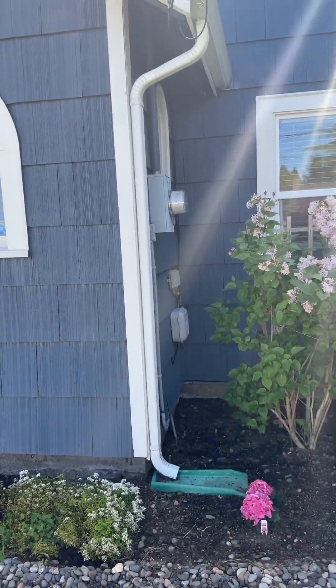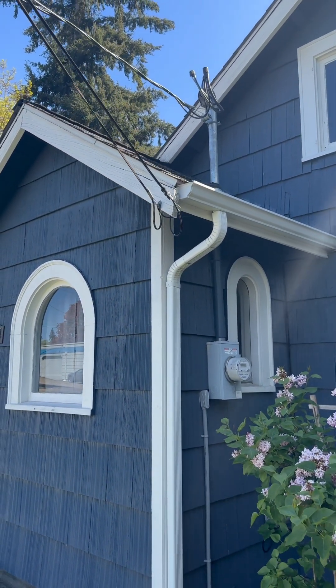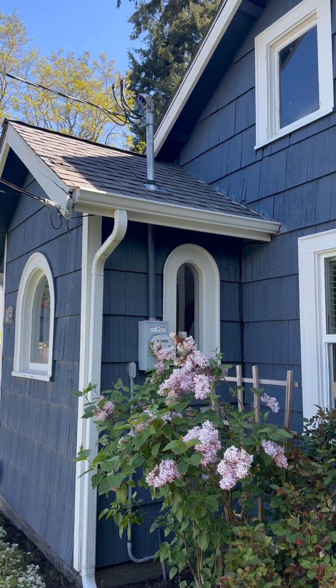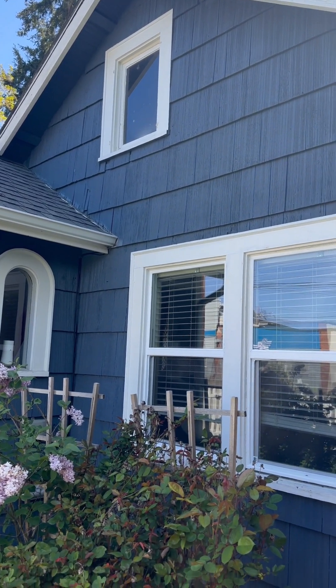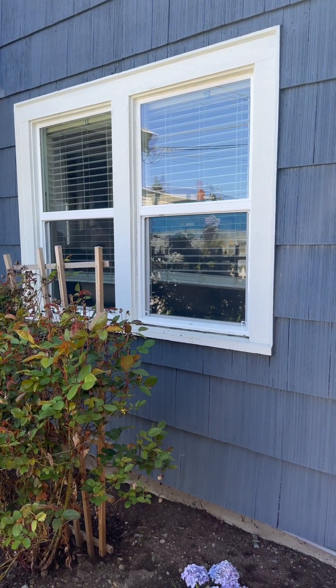Same here. We got above-ground electricity, which is fine and more typical with these type of homes. Looks like single pane for that top window, and then we have newer vinyl double pane for the main windows.